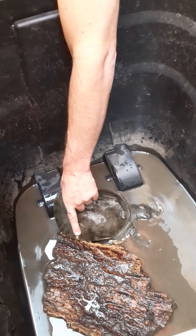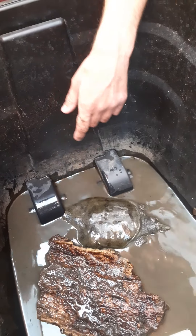Soft-shelled turtles — I call them that because they don't have the hard shell that you'd normally find on most turtles. It's more of a rubbery, leathery sort of skin.